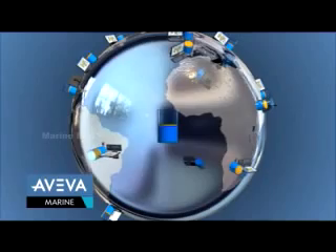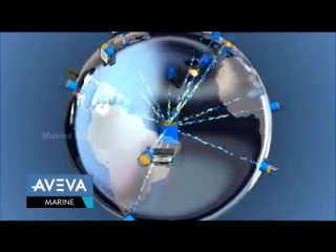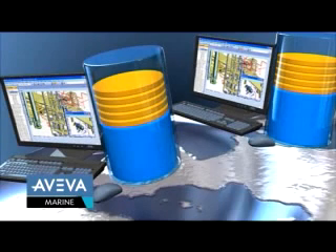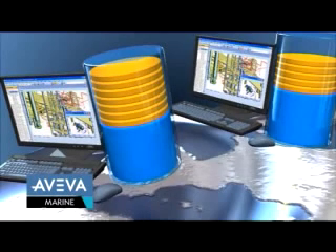Aveva Marine is truly global. Built around a single project database and optimized to enable concurrent multi-discipline design, many designers can work simultaneously on a project in multiple locations around the world. Comprehensive synchronization capabilities are configurable in line with the needs of the project lifecycle and the need to distribute work on a 24/7 basis. With a low demand on bandwidth, this makes Aveva Marine the only choice for efficient global design.